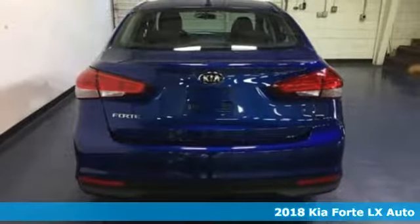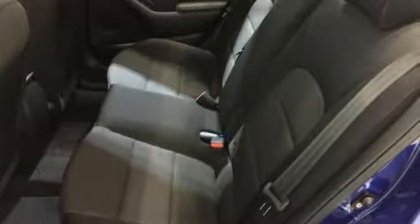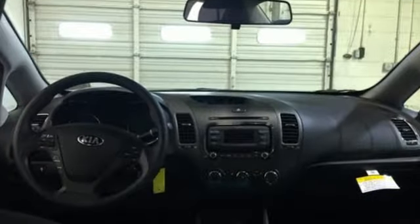Here's a 2018 Kia Forte. Step into a Kia and be surprised. It comes with great features you'll love.